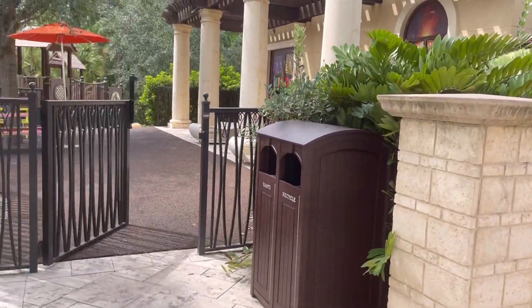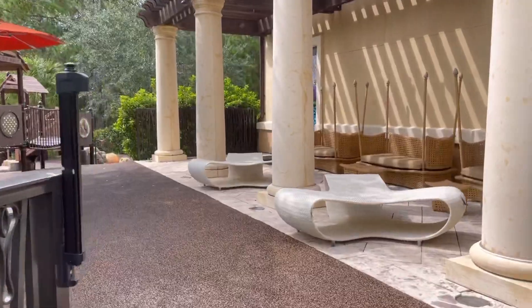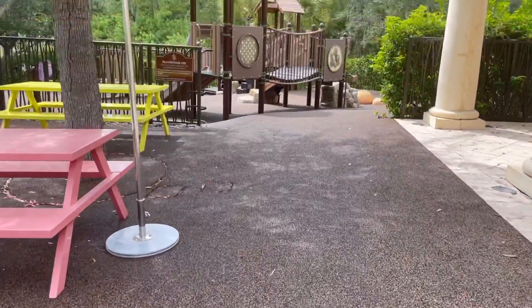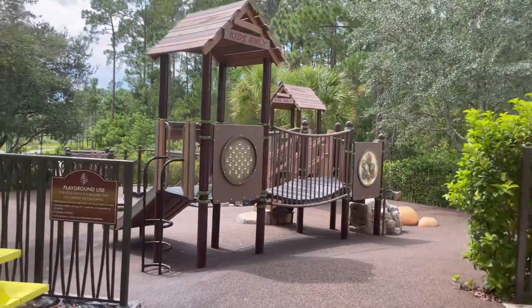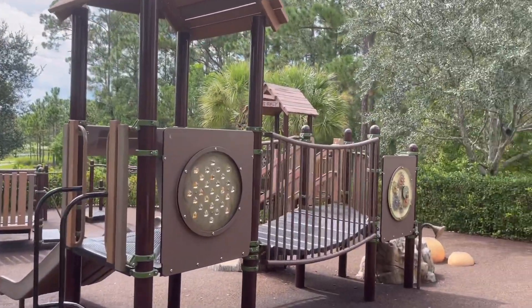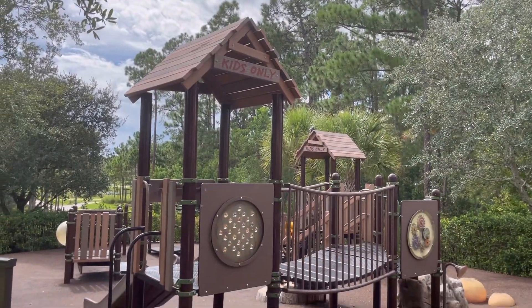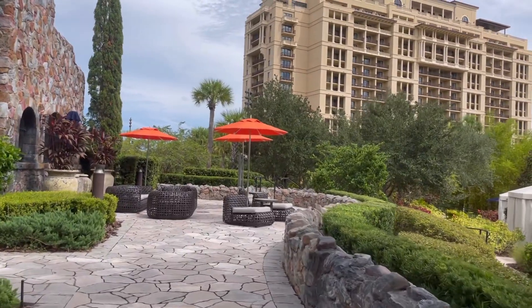Stick around — right now I'm going to be taking you into where the children's activity center is. One thing I thought was really cool: as soon as I walked in I noticed it's a squishy, bouncy floor. If you have something like this for the kids, chances are someone's going to fall at least, but with a nice bouncy surface, the fall is going to be less dramatic for sure.